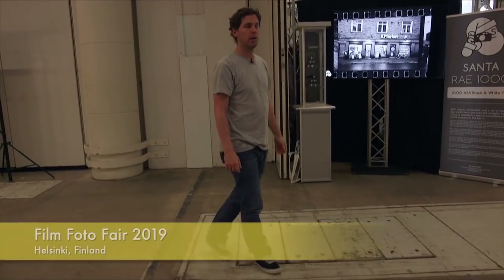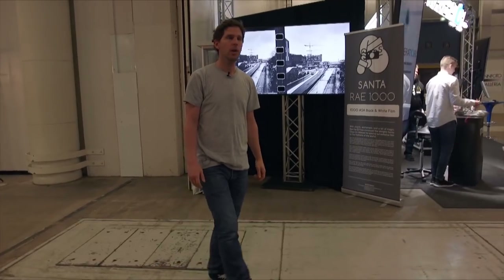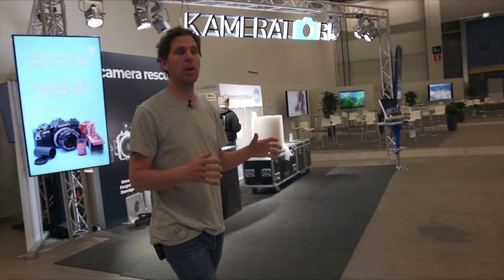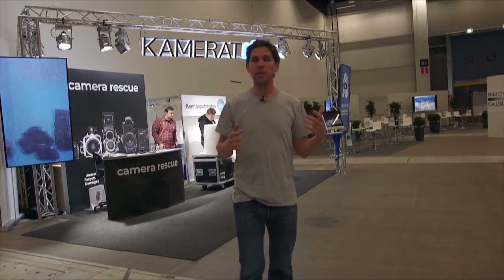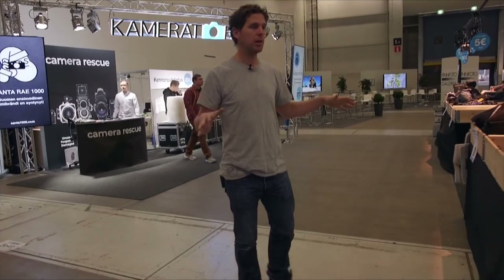Hey guys, welcome to the show. We're in Helsinki for the Film Photo Fair and we're here with Camera Rescue and Camera Store at their outlet. They run this outlet once a year at this fair. What they do is bring all those small items that aren't worth listing online and sell them in massive bins. Yesterday we went live but the video didn't work, so we're doing this video to show you guys — and no one's here yet, so that's why it's all empty.